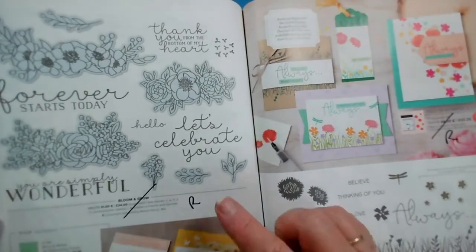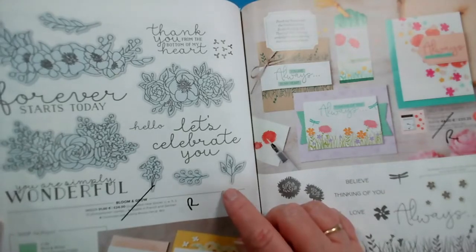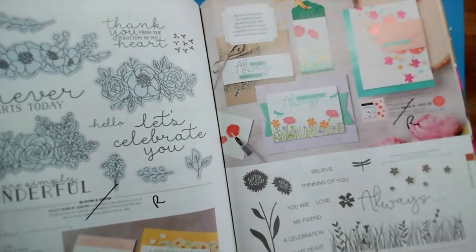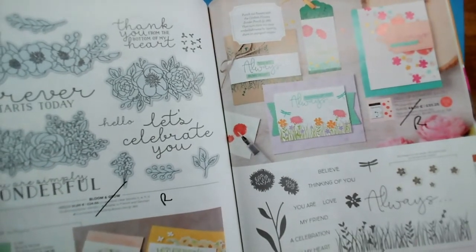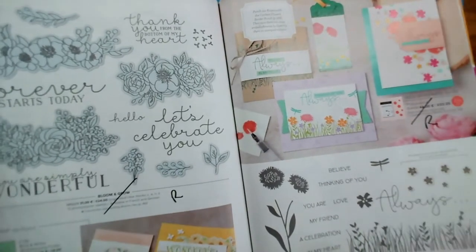On page 116, Bloom and Grow and the matching dies — a very nice one if you like colouring in — are retiring. And Field of Flowers is also retiring on page 117. I love this little banner here across the bottom.